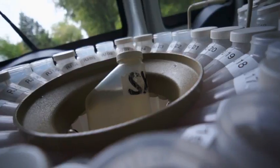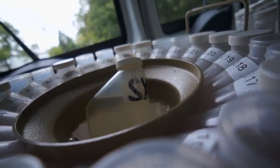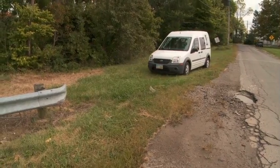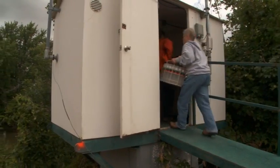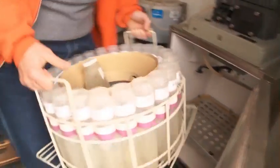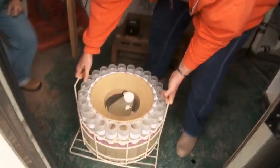Researchers at Ohio's Heidelberg University have been studying water quality for four decades. The team is gathering water samples on streams that feed into the Maumee River, which flows into Lake Erie. Automatic samplers are set up to take samples three times a day, every eight hours, for an entire week. Inside that station is a refrigerated sampler, and every Monday we come out here and exchange the bases.